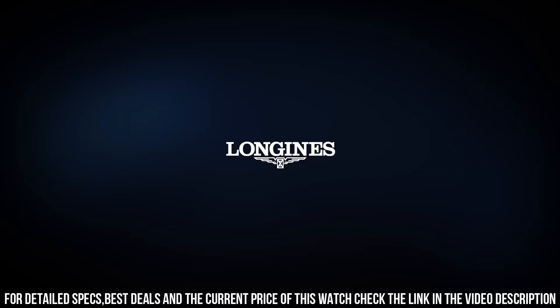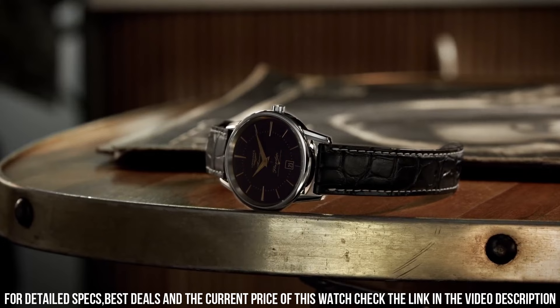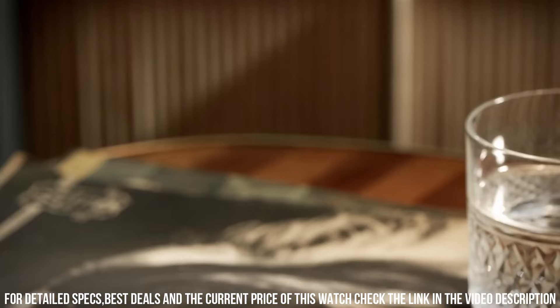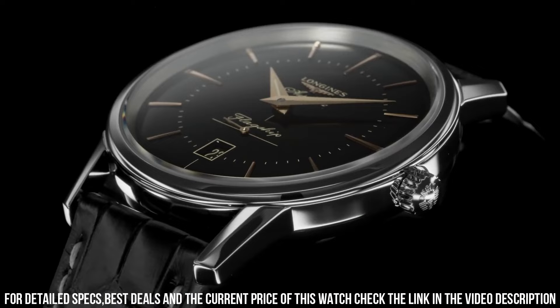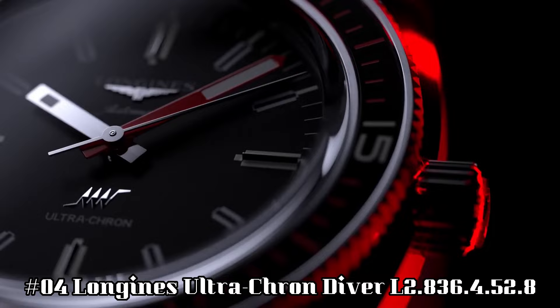Dial and hands: style color black. Hour markers: applied indexes. Hands: pink hands. Movement type: automatic. Caliber L615. Self-winding mechanical movement beating at 28,800 vibrations per hour with a power reserve of approximately 50 hours.